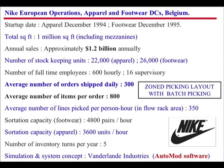Here is Nike's European operations at Laakdal, Belgium. Total area: 1 million square feet. Annual sales: approximately 1.2 billion dollars. Number of SKUs: 22,000 for clothes and 26,000 for footwear. Number of full-time employees: 616. The key point is the average number of items per order: 800. With 800 items on an order, it's highly unlikely one picker would complete an order, so orders must be picked in parallel with pickers simultaneously picking items for each order. The simulation system concept was done using AutoMod software.